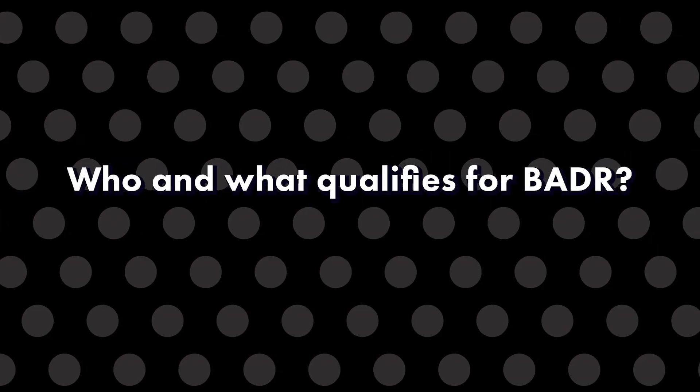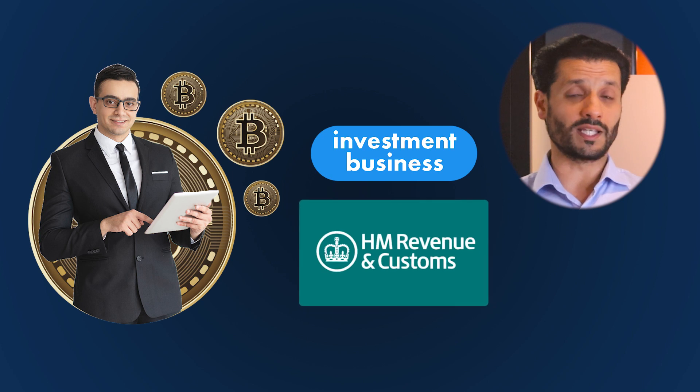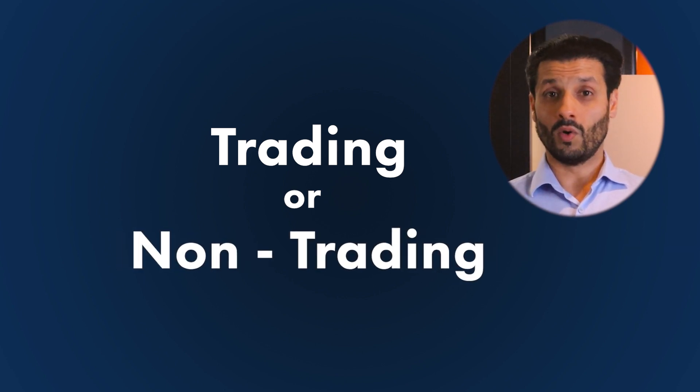In a nutshell, Business Asset Disposal Relief applies to trading businesses — that is, regular businesses that carry on in the normal course of business. The opposite of a trading business is an investment business, which carries on with the purpose of investing and earning passive incomes and, most importantly, capital gains. For example, if you are a cryptocurrency investor, this would be categorized as an investment business by HMRC, so it's really important you understand whether your business is classified as a trading or non-trading business.